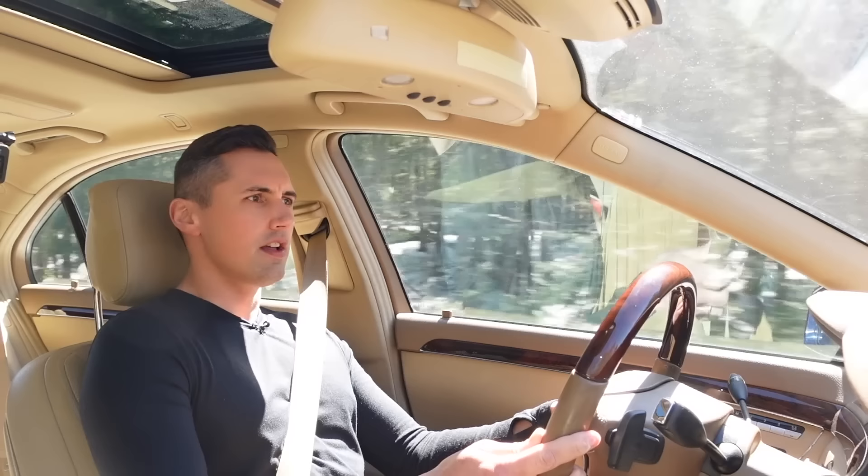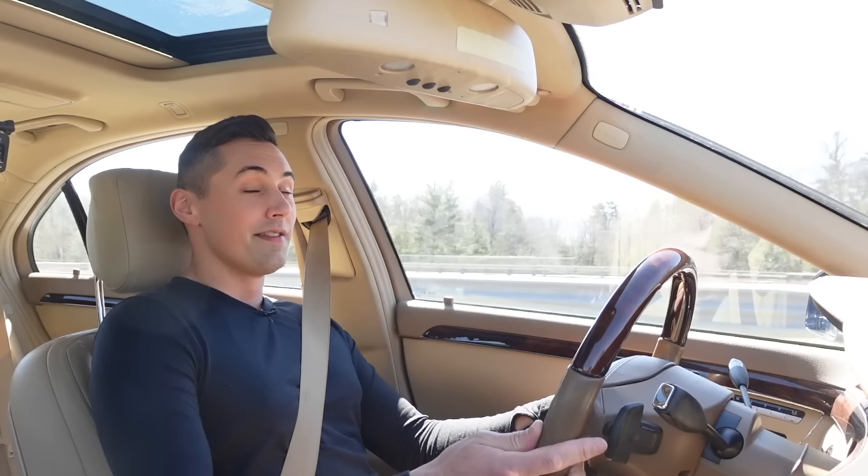Coming up next: I've been working on a diesel sailboat engine for a friend — a bit of a change of pace for the channel. My dad is looking for a new truck, and I've convinced him to go with a GMT 800 Duramax, so there'll be more diesel truck content coming. And my gooseneck trailer build — I'm planning to get back on that soon now that the snow is melting. Thank you guys so much for watching, and I'll see you in the next video.